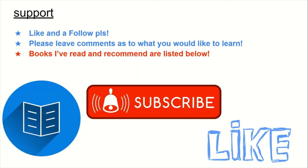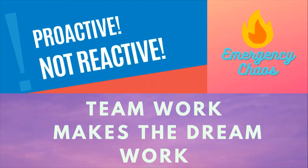If you enjoyed and learned something from the content today, I would really appreciate a like and a follow. If anything comes to mind that you'd like me to cover, please comment below. I also have stickers and shirts on Redbubble for ER nurses if you want to further support. As always, teamwork in the ER makes the dream work. Here at Emergency Chaos, we are proactive, not reactive. Thank you for your time today.